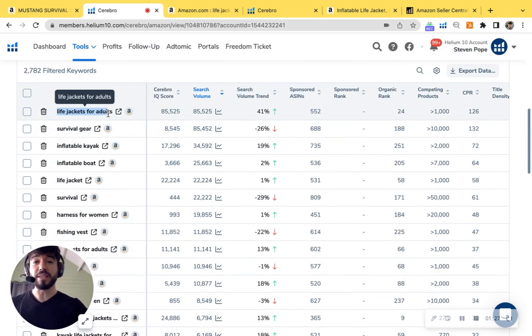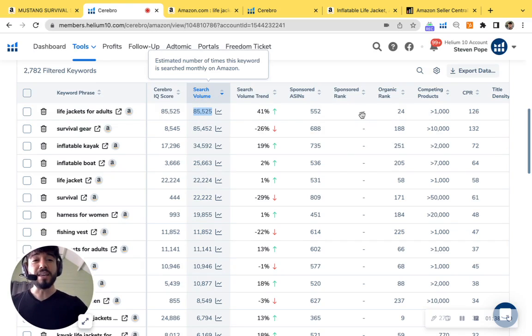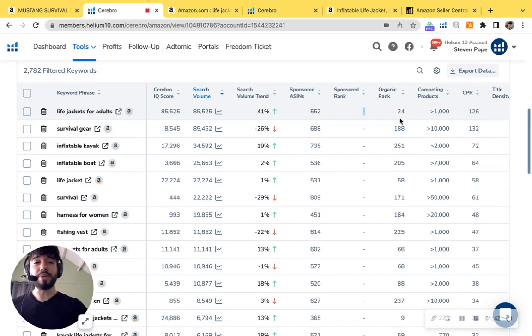One of the very first keywords I see is 'life jackets for adults.' This is extremely relevant to your product. There are about 85,500 customers per month searching — that's the search volume — looking for a product like yours. You don't have PPC, so you're not showing up on page one, and your organic rank is 24, meaning you're showing on the next page over. Due to customer behavior on Amazon, everybody purchases on the first page at the very top — nobody scrolls through the catalog. This is a great opportunity.